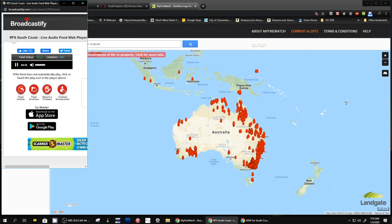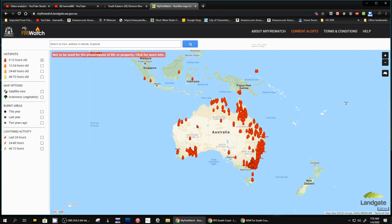Hey, how you doing? This is Tom and this is Tom's Radio Room Show. I'm still monitoring the communications over in Australia fighting all the fires. I found this map called My Fire Watch and it comes up as a default view of Australia. Here are all the active fires, or hotspots as they call them.